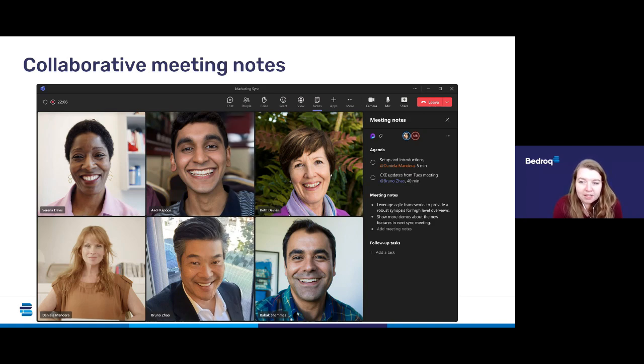You will soon see a notes button during meetings that allows you to access new collaborative note-taking capabilities. The meeting notes will be shown in the right pane of the meeting window and you'll also be able to view them in a browser. You'll be able to collaborate in real time, create an agenda, take notes and add tasks with colleagues. When you are assigned a task in the meeting, you will also receive an email notification and it will be synced with the Planner and To Do apps.